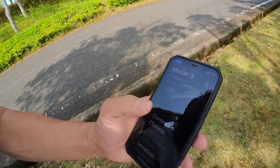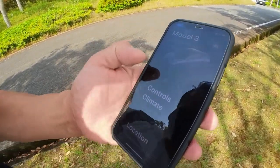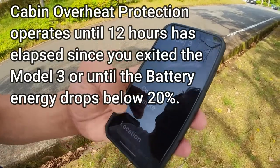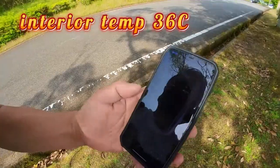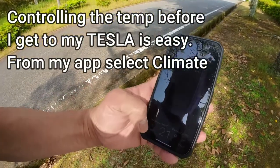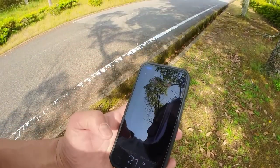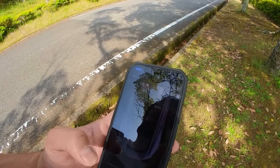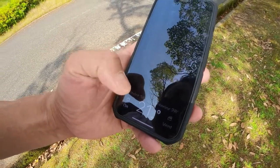So I go into my app. Climate interior: 36 degrees Celsius, cabin overheat protection. So it's 36 degrees, so I can cool it down before I get to my car by doing this. Right now it's on off. Okay, now it's cooling down. I want it to 21 degrees Celsius.